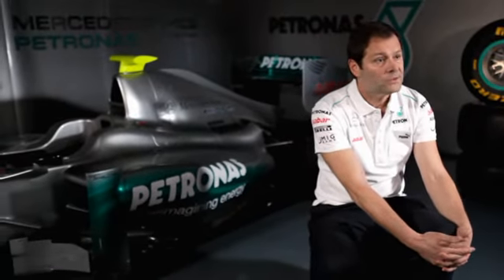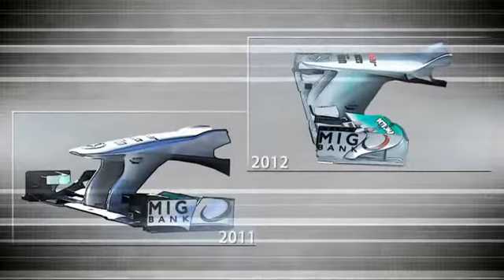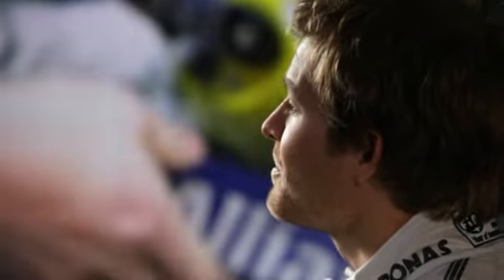In a side-on collision, the nose was high enough to intrude into the cockpit itself. This year regulations have changed and teams have been forced to lower the nose. Now if there is a side impact, the nose stays underneath the cockpit rim and will hit the side wall of the chassis and protect the driver. It's just a 10 centimeter difference, but this one small change represents yet another important step forward in driver safety.